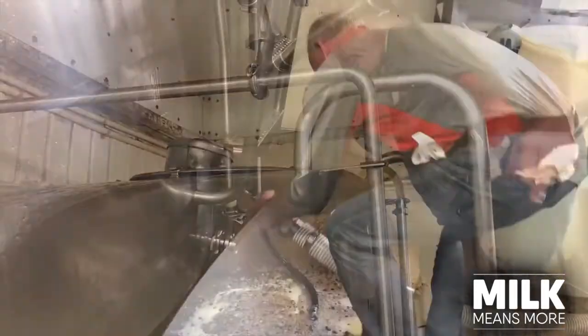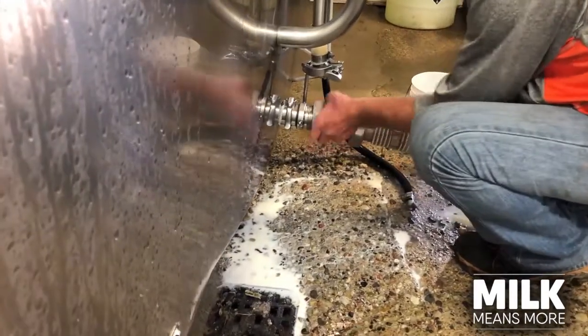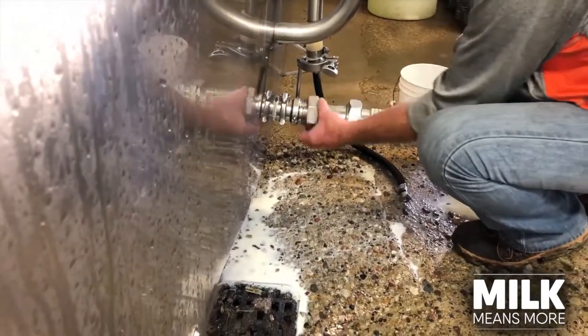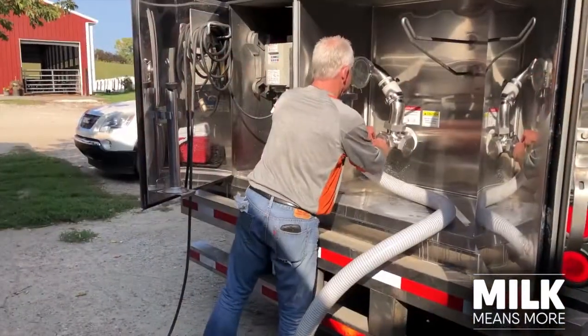We never touch the milk at any time that goes into our tank. Most of the farms test for antibiotics. And then when we get to the processing plant, it's always tested before it's pumped off the truck.